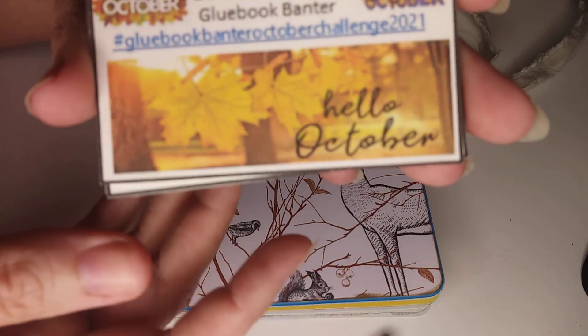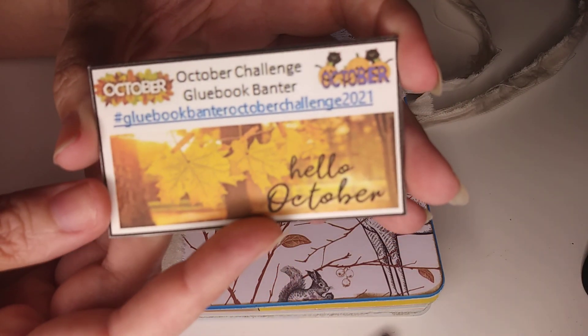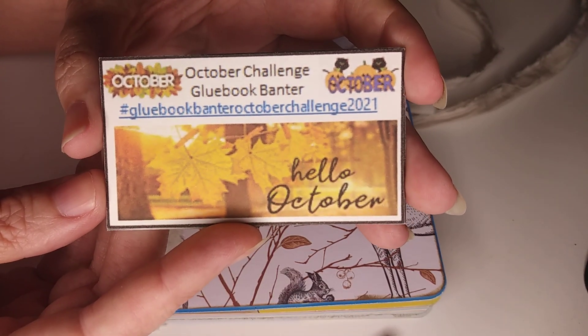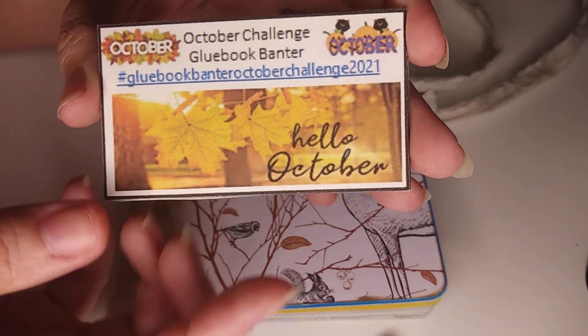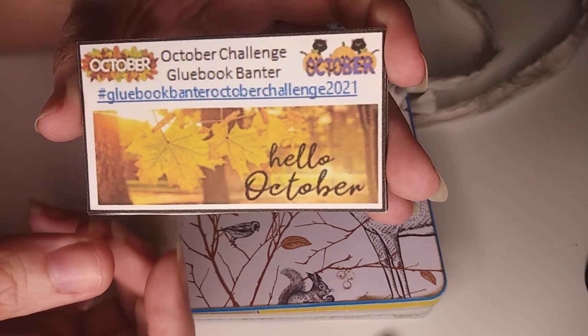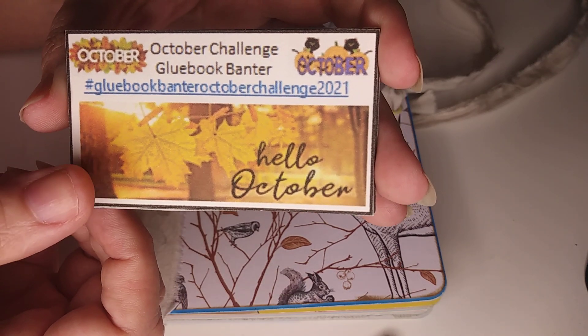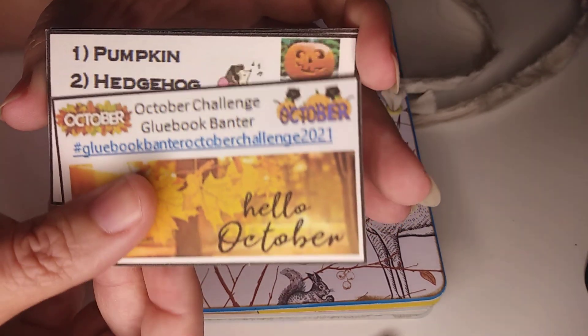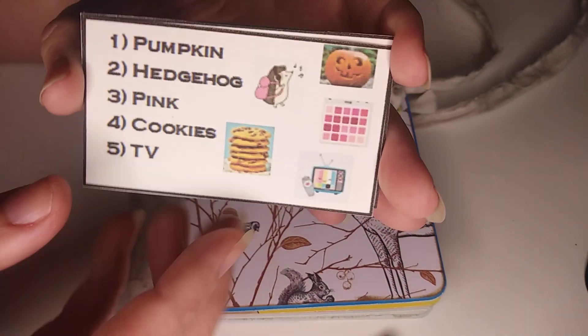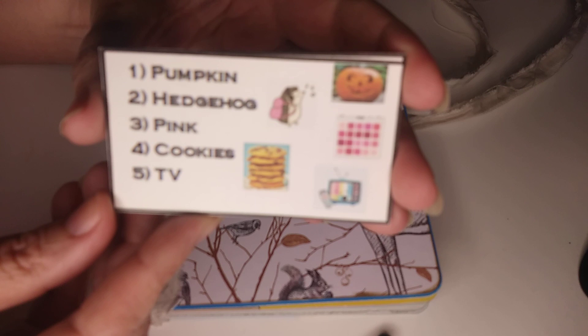These are the slides from the PowerPoint that are available on the Facebook group, and they printed out tiny this time — I don't know what happened. We're going to be using the hashtag glue book banter October challenge 2021, and each day we're going to have a different prompt.